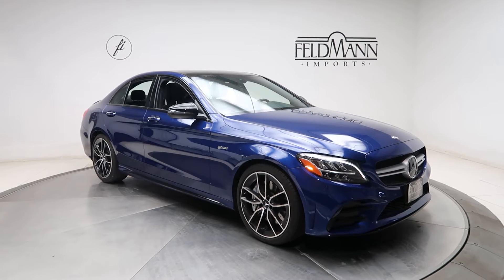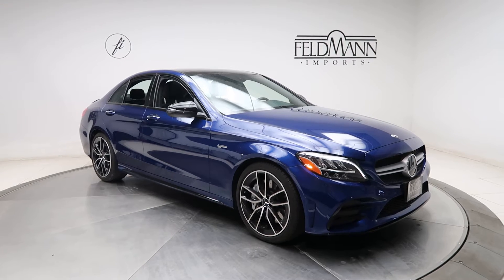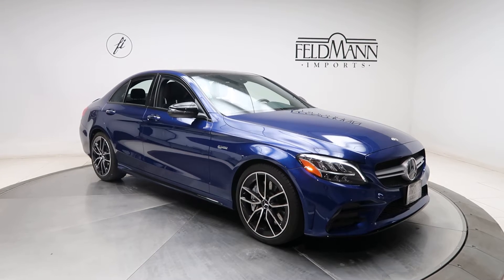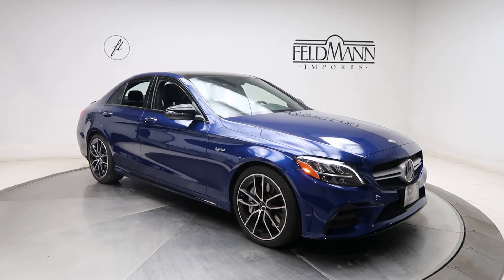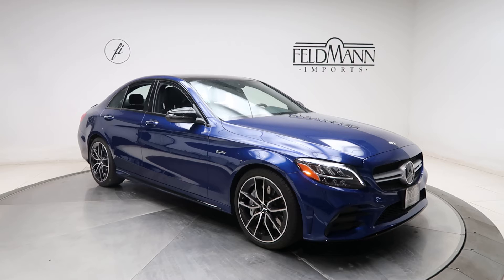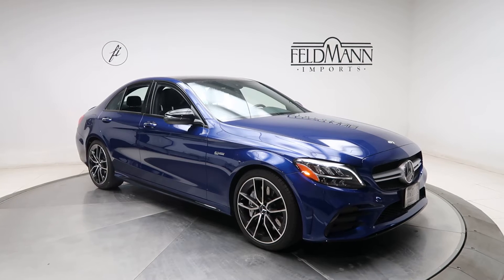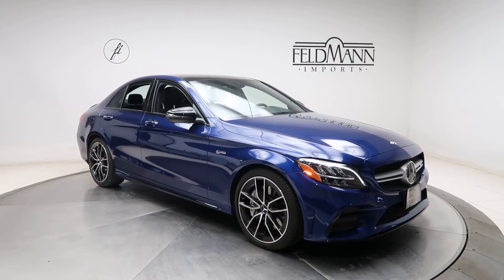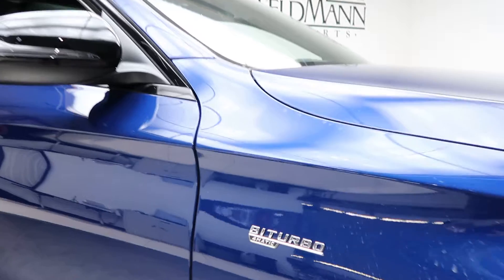For wheels we've got 19-inch AMG twin five-spoke wheels with black accents. The tires are in good condition. Front and rear LED daytime running lights. Also included is the AMG night package, which is going to give you a high-gloss black front splitter trim, window trim, and a rear diffuser. Bi-turbo 4MATIC badging.